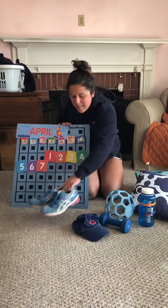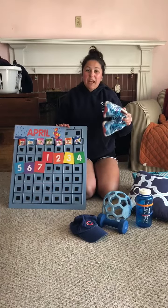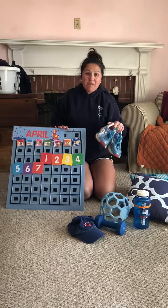I don't know why she has a Cubs hat because we're Red Sox fans over here at Miss Molly's house. And the last one, number ten, is a pair of Miss Molly's blue sneakers that I use when I go walking and running with my dog Penny.